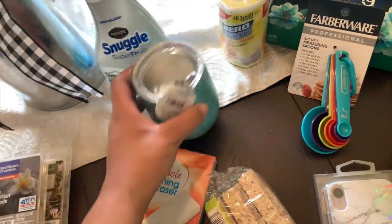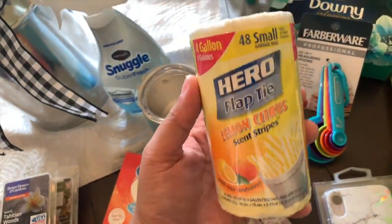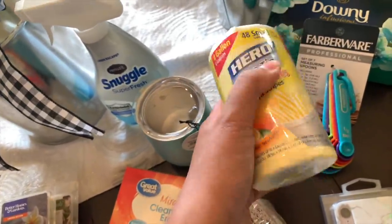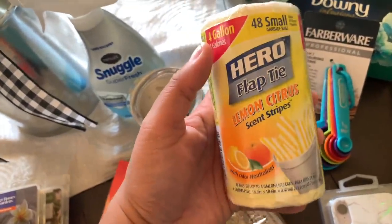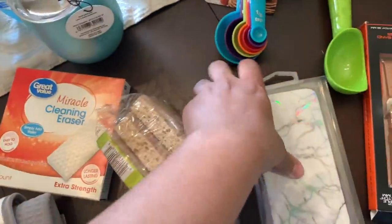I grabbed some of these little garbage bags for the restroom garbage cans. They were only around two or three bucks, and you get 48 of them, so this will last me a long time — definitely well over two weeks, probably a good couple of months.